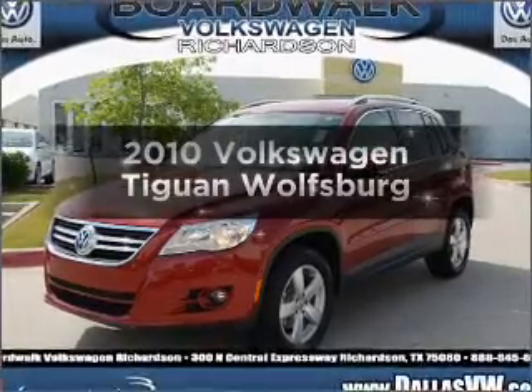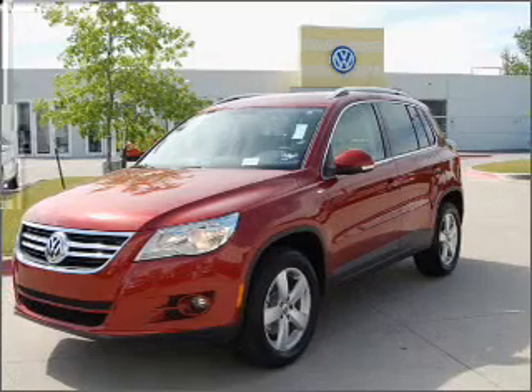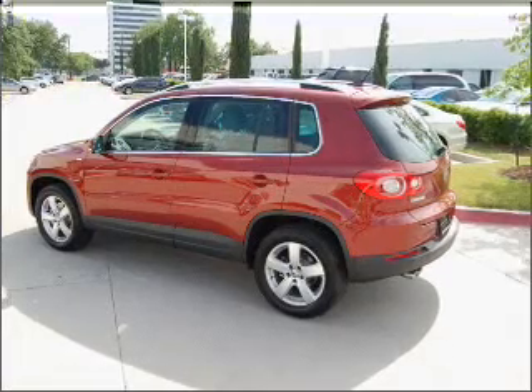Introducing the 2010 Volkswagen Tiguan. Travel the roads in style and comfort in this great vehicle with an efficient four-cylinder engine connected to a smooth-shifting six-speed automatic transmission.